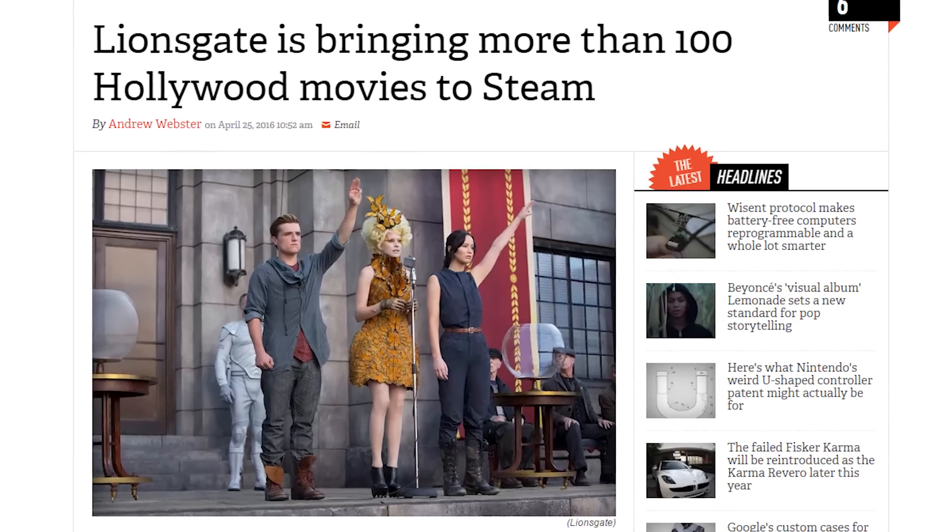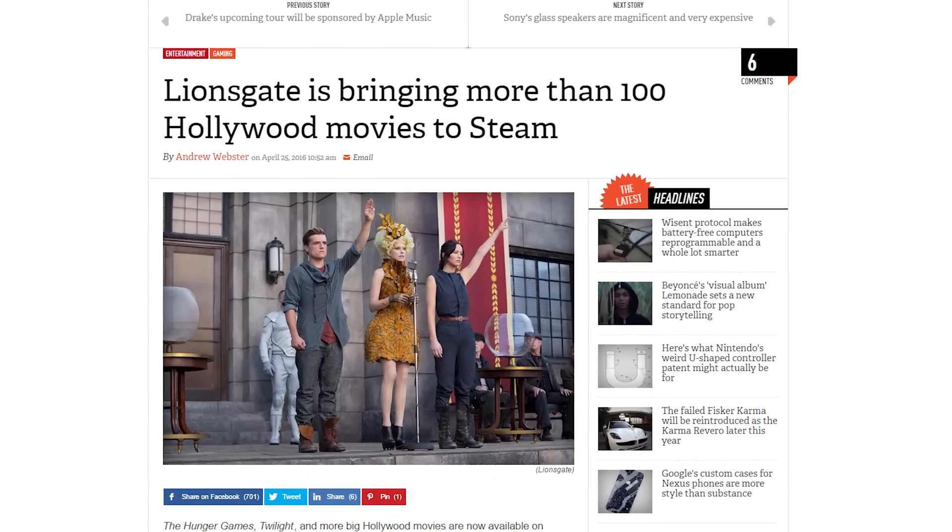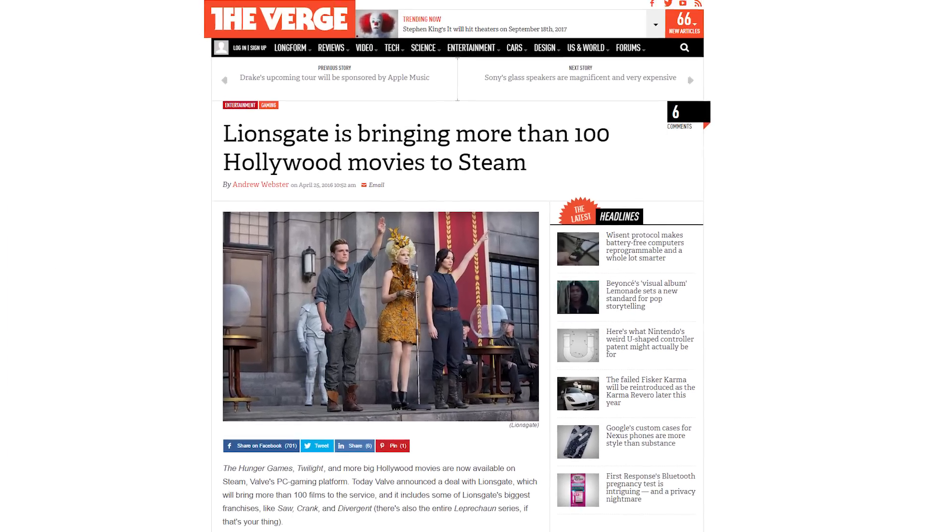Valve has partnered with Lionsgate to bring more than a hundred of the studio's movies to Steam as streaming rentals. Steam... I don't even know what you are anymore.